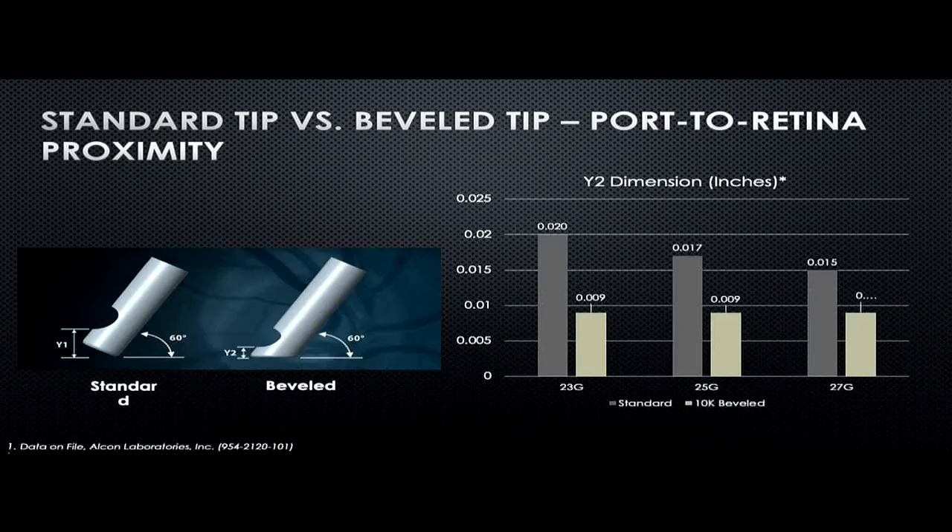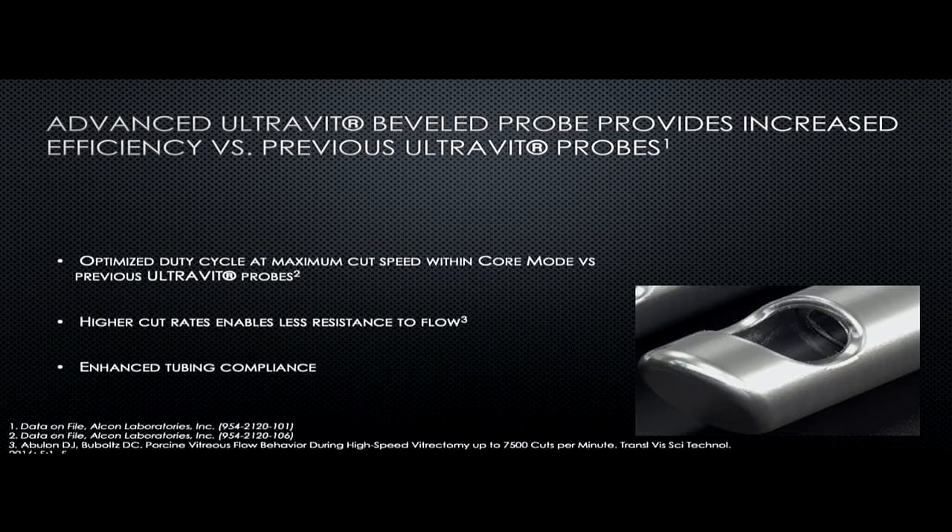The probe controls the delamination of membranes. Compared to the standard probe, because of the bevel edge design we can go very close to the surface, and this is especially effective with the 25 and 27 gauge. Regarding port-to-retina proximity, in 23 gauge we can go 55% closer to the retina, and in 25 gauge we can go 47% closer to the retina.